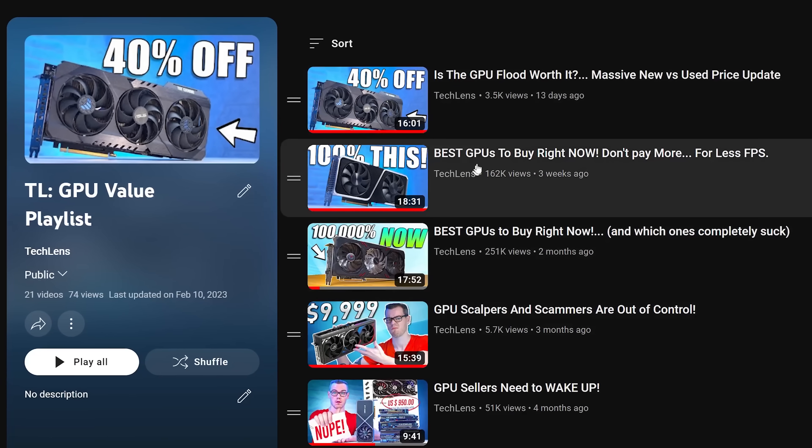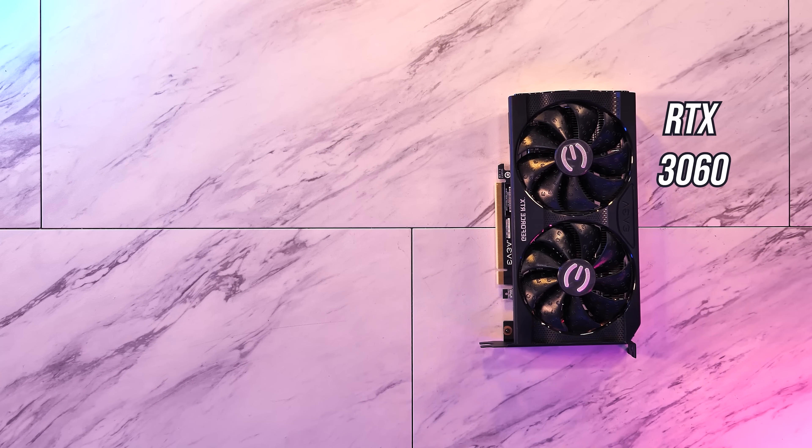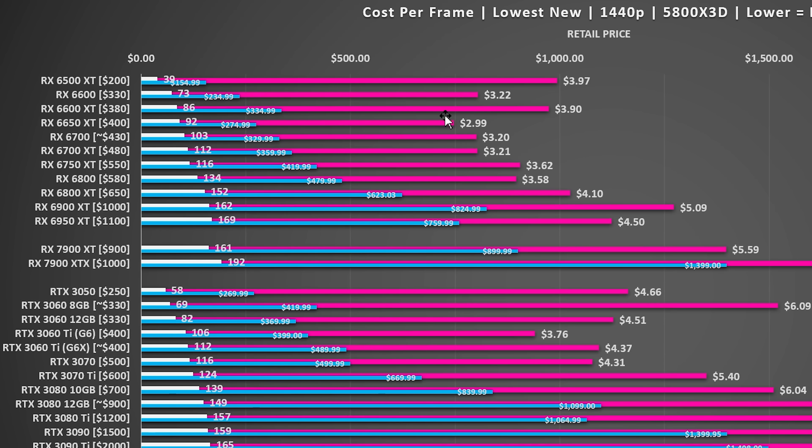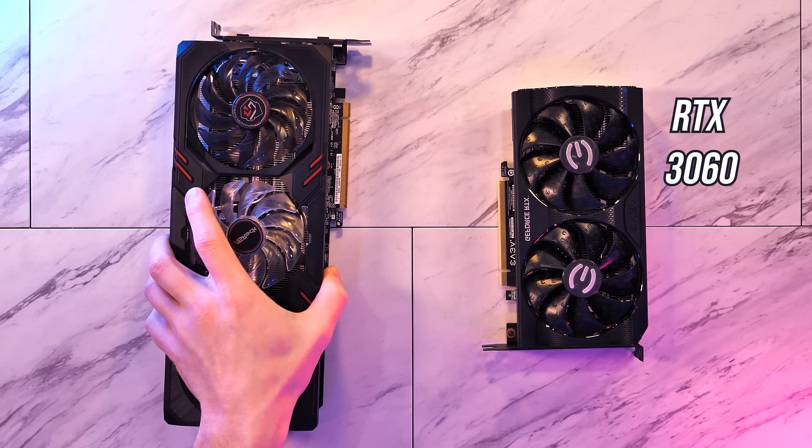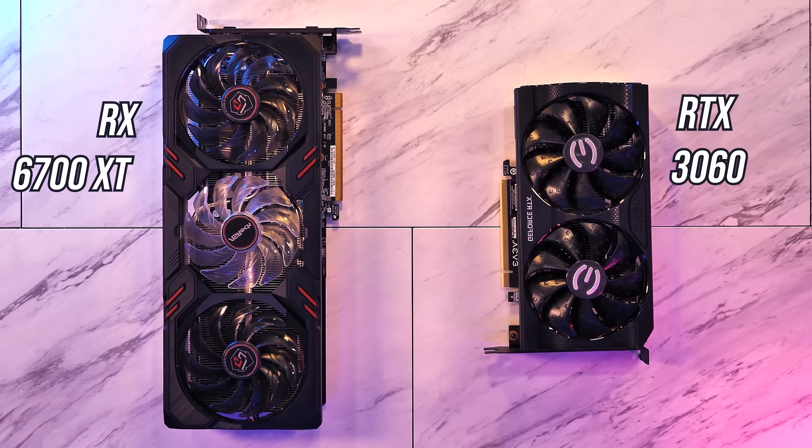So is now the time to consider AMD, given how much cheaper they tend to be? Check out the GPU value playlist for the most recent videos on the best graphics cards to buy, where we break down real-world pricing and relative performance to find you the best value option for your budget. Share, like, subscribe — they are always appreciated, and I hope you have an amazing day.